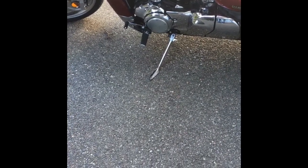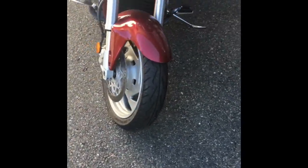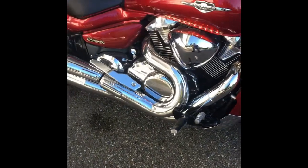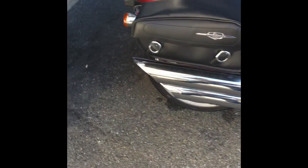I also installed LED glow lights — kind of hard to see in the daytime. Two on the front, and at night you can see the ones underneath the bags. Getting them off the muffler there.